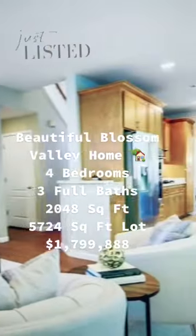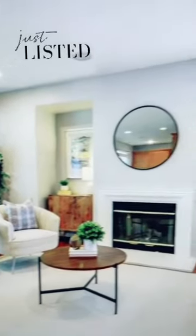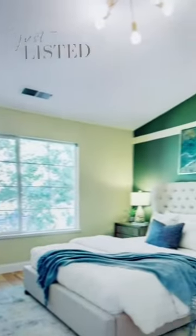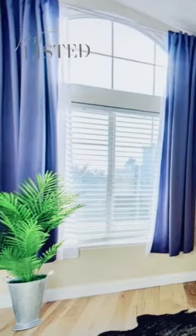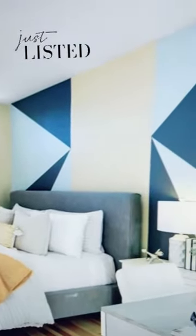As you enter the property, you will be greeted by vaulted ceilings, beautiful natural light, and hardwood floors. This is an open floor plan that connects the living room to the formal dining area, and it offers a ground-level bedroom.